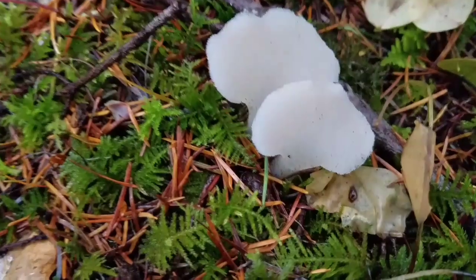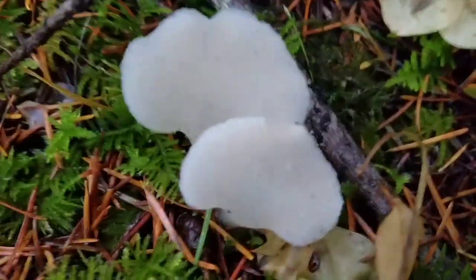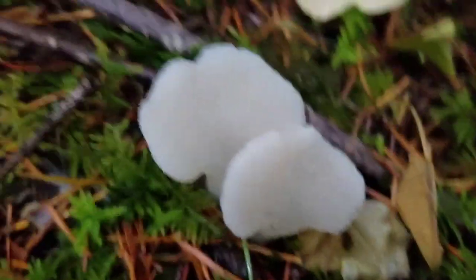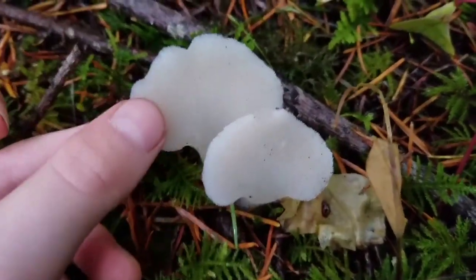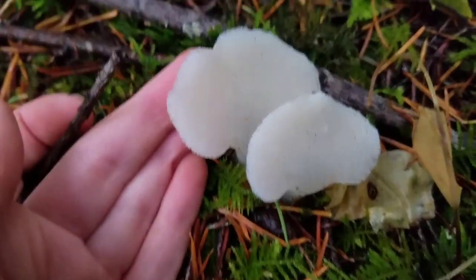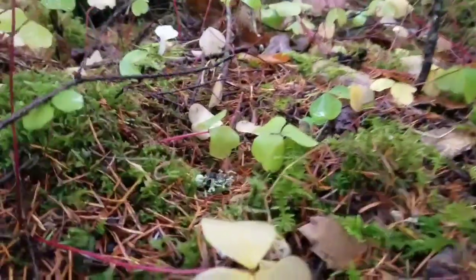This mushroom is a cat's tongue mushroom. It is called the cat's tongue because on the bottom of its cap, it has a rough texture, similar to a cat's tongue. However, this mushroom is also pretty squishy and kind of gelatinous.